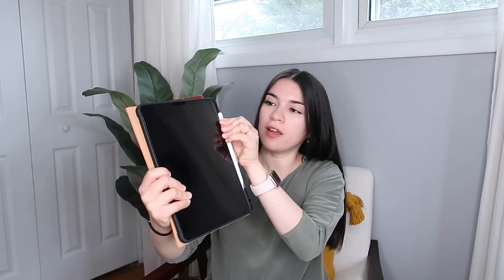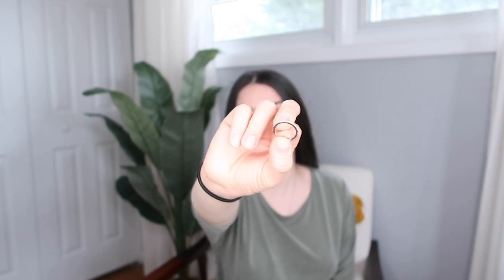Moving on to jewelry — I have this ring with little diamonds on it, very simple, and I also have these gold earrings. I wish I had gotten the ring in gold to match the earrings, but Amazon jewelry is so cheap. I think the earrings were like 11 or 13 dollars and the ring was like seven. I've become obsessed with jewelry from Amazon and have been wearing these every single day — definitely a must-have.